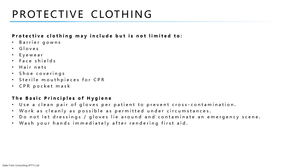It is important for first aiders to use sterilized hand gloves when touching the injured person, because it eliminates the risk of getting infected, especially when there are fluids present such as blood or vomit. The basic principles of hygiene: use a clean pair of gloves per patient to prevent cross-contamination; work as cleanly as possible as permitted under circumstances; do not let dressings or gloves lie around and contaminate an emergency scene; wash your hands immediately after rendering first aid.